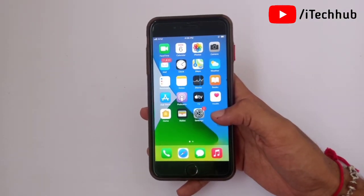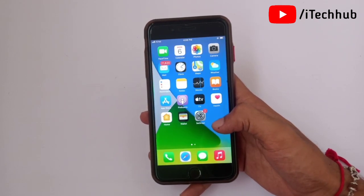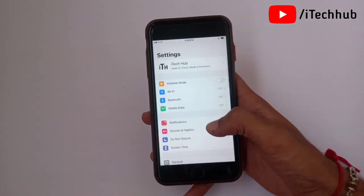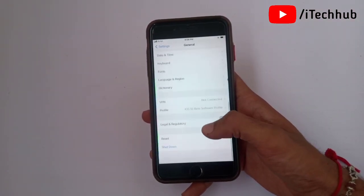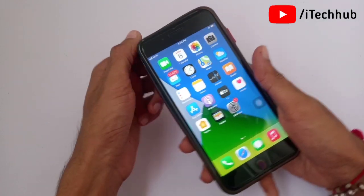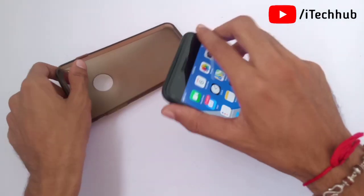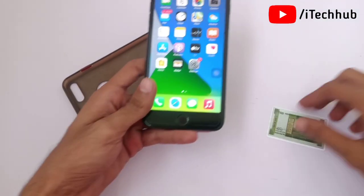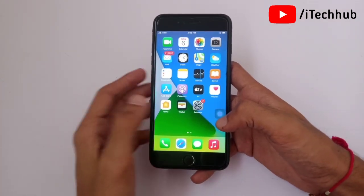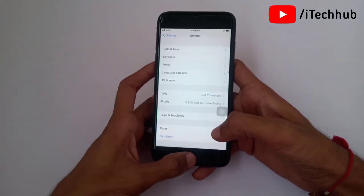A lot of users report a heating issue on iPhone after the iOS 14.7.1 update. To fix that: the first solution is Reset All Settings on your iPhone and iPad. The second solution is to remove the case while charging your iPhone and iPad — the heating issue is often fixed by removing the case while charging. The last solution is to turn off your iPhone and iPad, wait a while, then turn it back on.